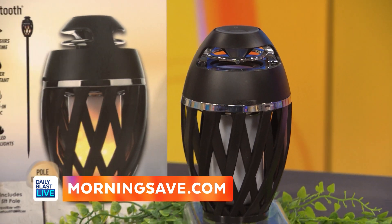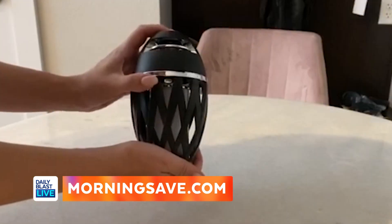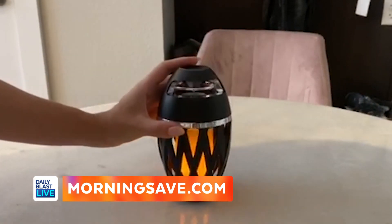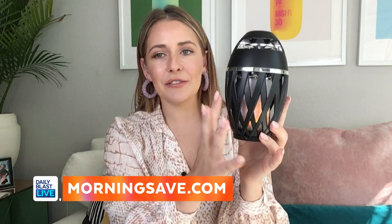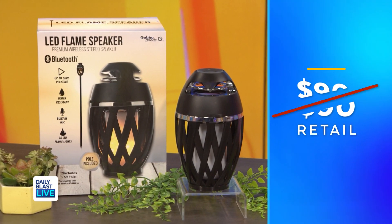Now we all want a bit of backyard or patio ambience — relaxed and romantic. This is exactly what you get with the Gabba Goods Bluetooth LED Flame Speaker, perfect for cookouts, outdoor parties, fire pits, or just relaxing at the end of the day. It has LED flame lights and can play music for up to five hours. Normally $90, but right now it's only $29, saving you 68%.